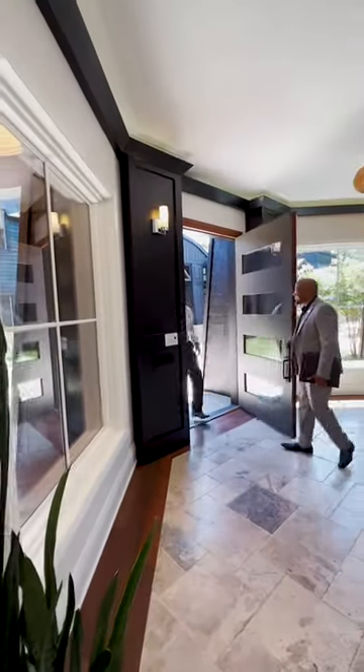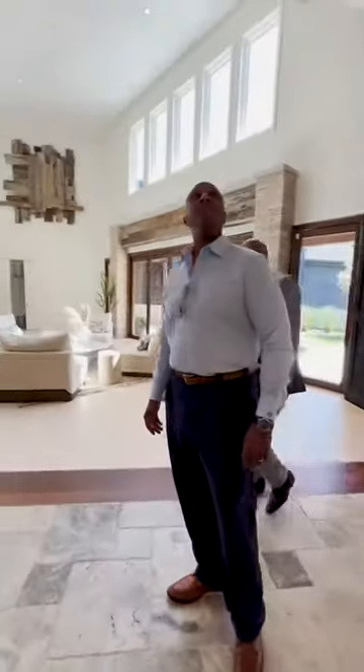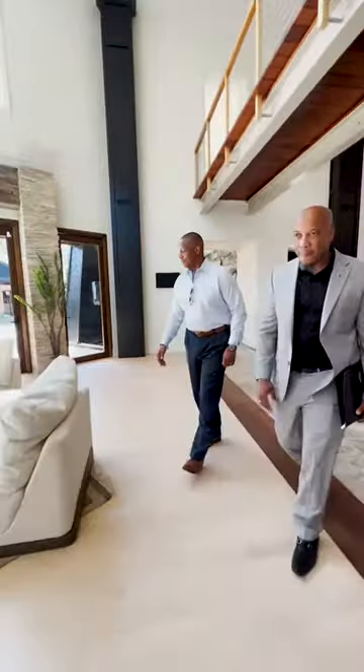Buying a luxury lifestyle home is an exciting journey. It's a step towards owning a space that's not just a residence, but a reflection of your highest aspirations. Today, we're here to guide you on what to look for when you're on this path.